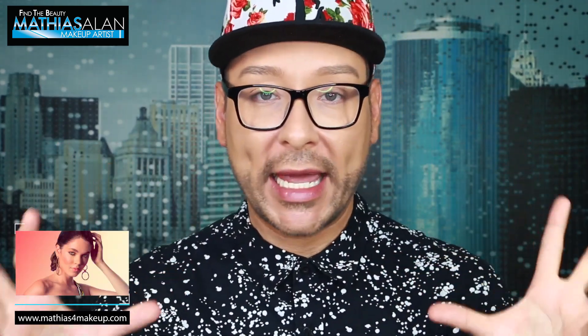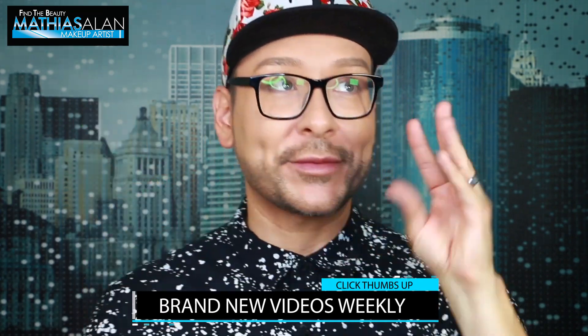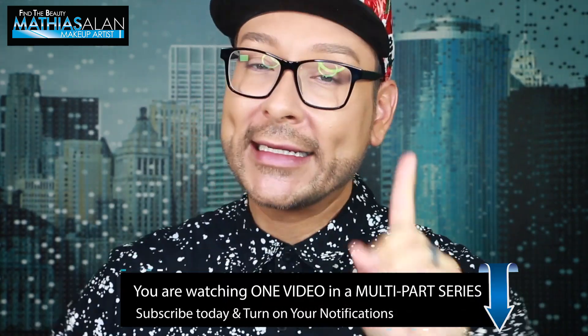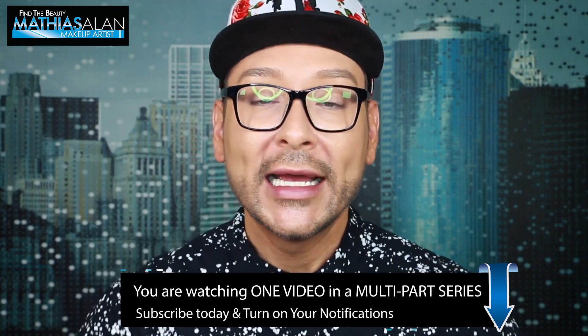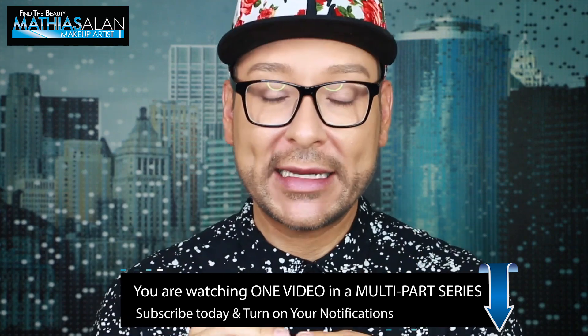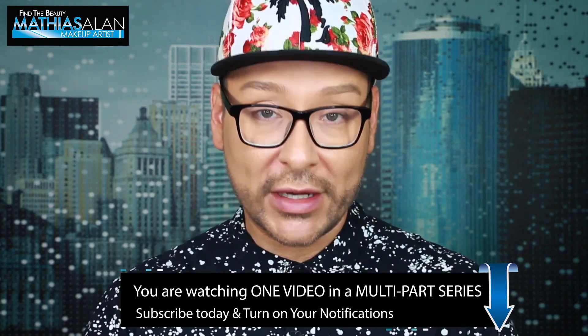If you haven't been watching me for very long here on my YouTube channel, often times what I do is take a full makeup application — which usually takes anywhere from 30 to 45 minutes, sometimes even an hour if I get to chatting with my clients — and break that video up into multiple parts so I can teach you step-by-step certain aspects of that makeup tutorial, based on my 20 years of experience as a working Hollywood professional makeup artist.